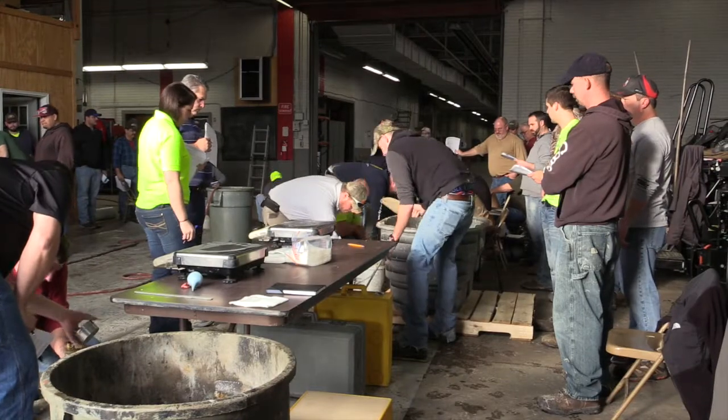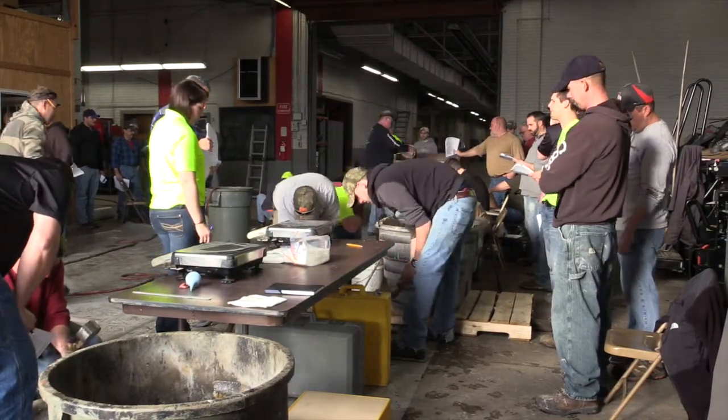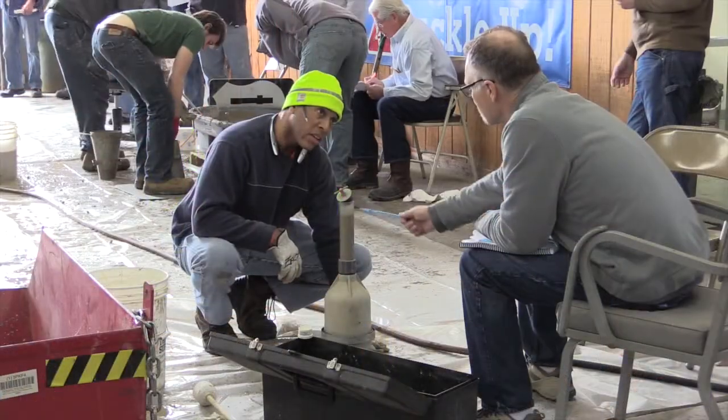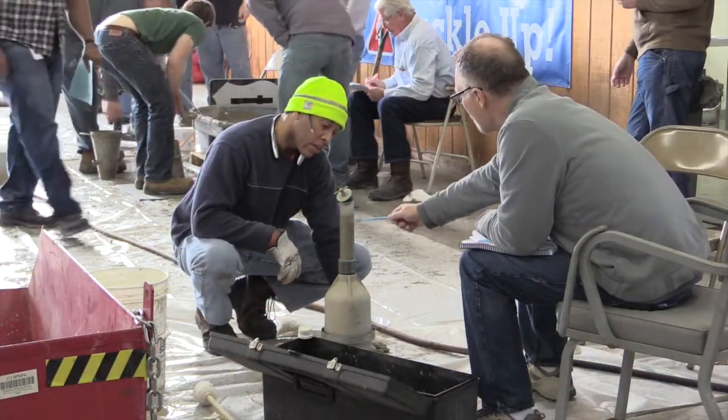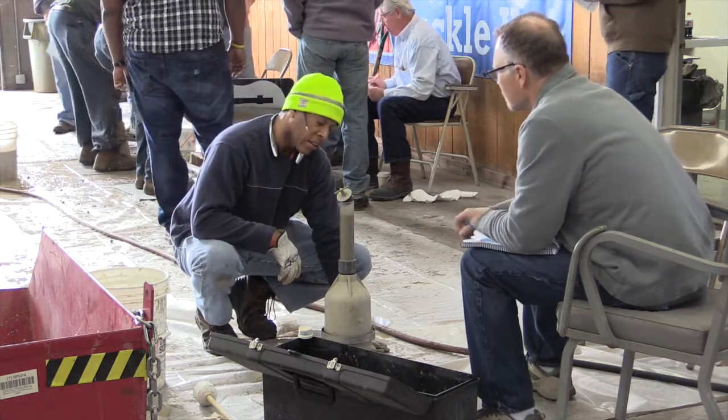Right here in the garage is the hands-on portion of the test. They actually have to perform all seven test methods that are in the book, and then they have a written part — a one-hour written test.